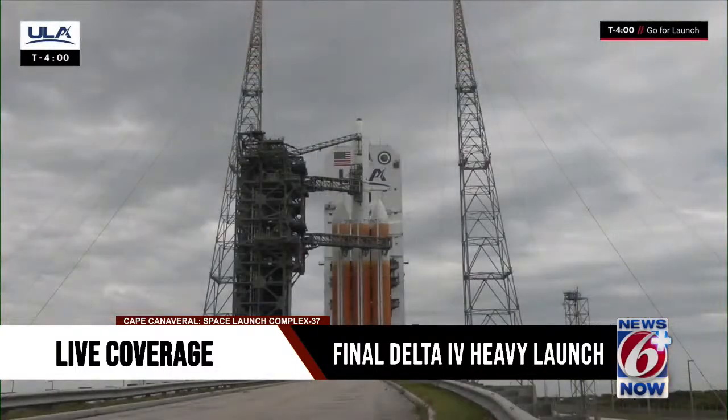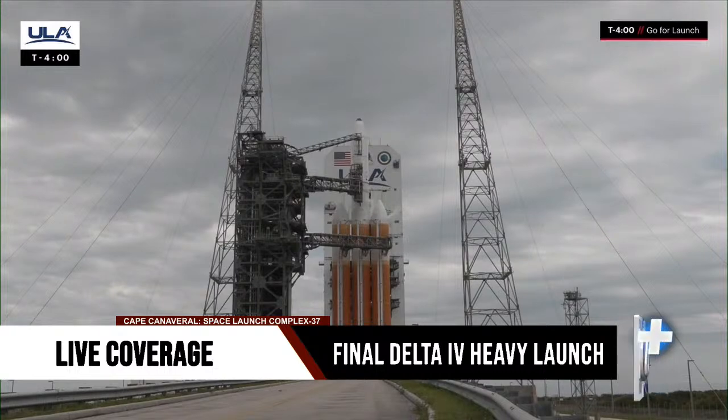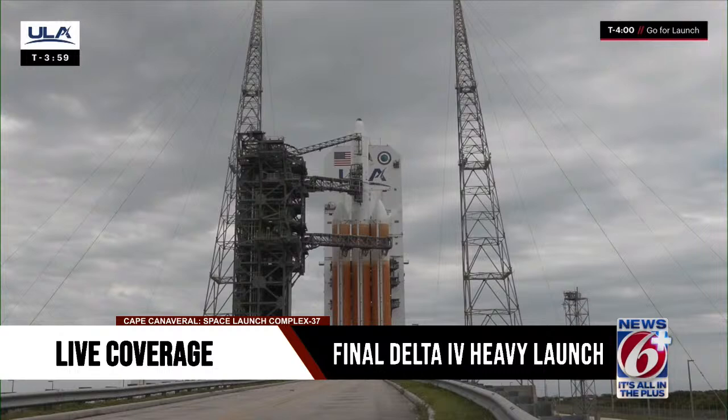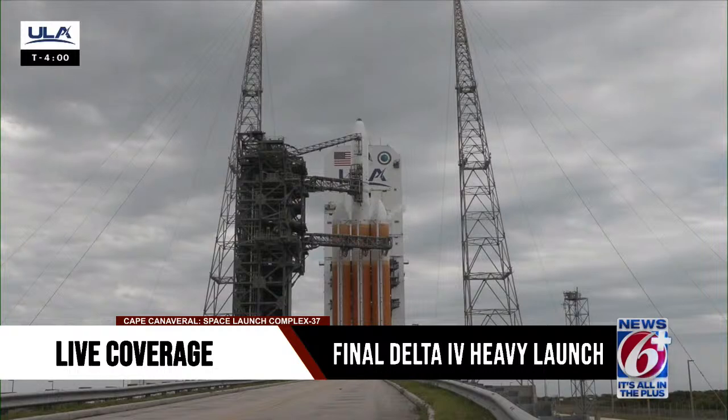This is Delta Mission Control at T-minus four minutes and holding. We anticipate releasing the hold in just a few moments. T-minus four minutes and counting — hold, hold, hold. This is Flight Control: we have a CCLS red line fault at T-minus three minutes and 58 seconds. LC switch not ready.